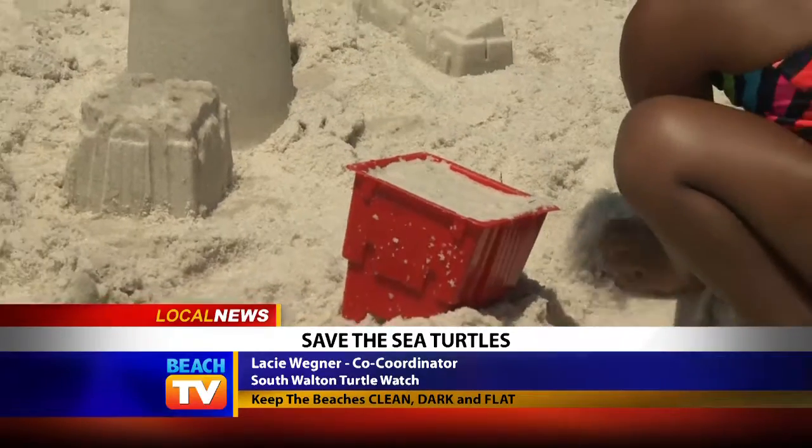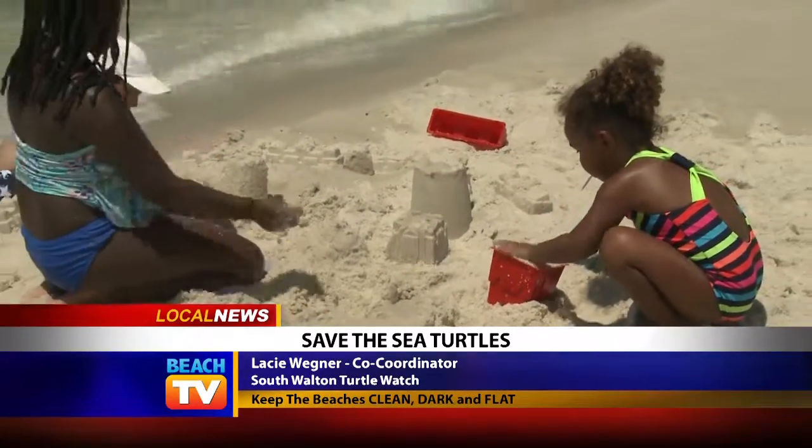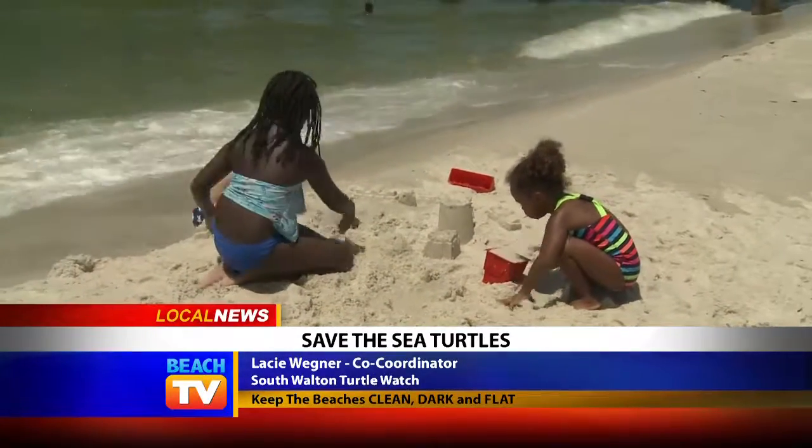Everyone wants to dig to China and build these amazing sandcastles, but again those are obstructions for not only nesting mothers but the hatchlings too. They can get caught in them and never find their way to the water. Just when you're done for the day, fill them in — we want it as flat as we can. Even the tire ruts from any vehicle out here, or even footprints. A big giant footprint can be a lot for a little one-to-two-inch hatchling to get to the water.